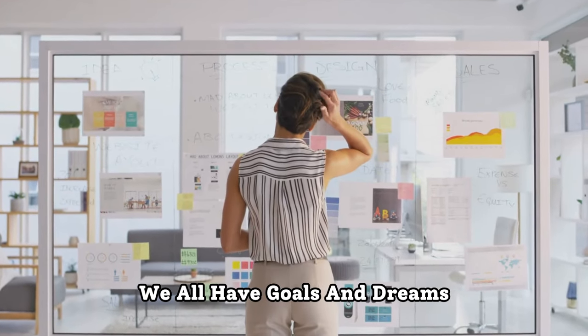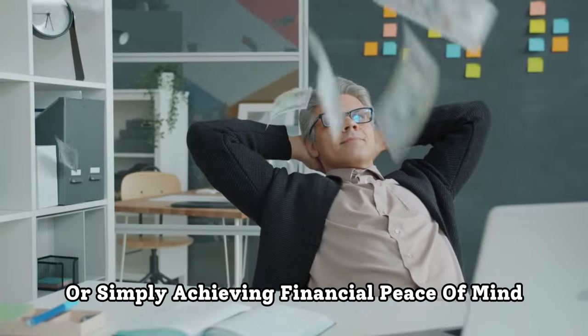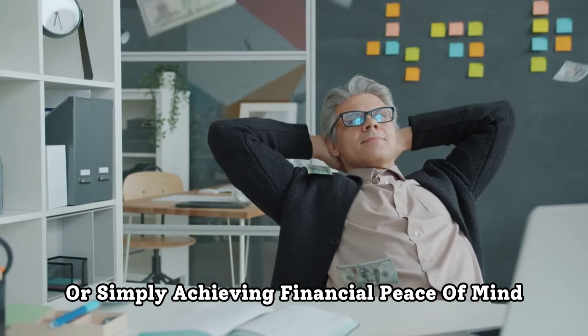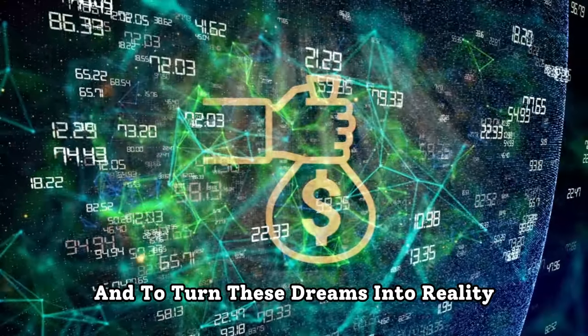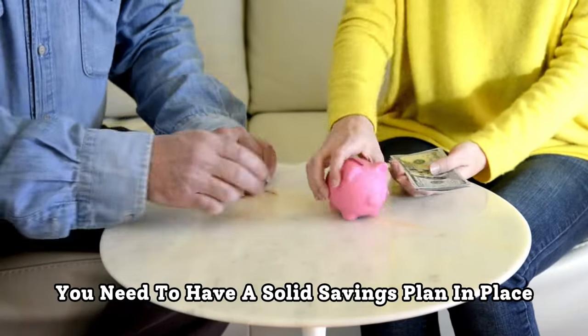We all have goals and dreams, whether it's buying a house, traveling the world, or simply achieving financial peace of mind. And to turn these dreams into reality, you need to have a solid savings plan in place.